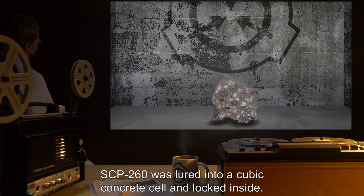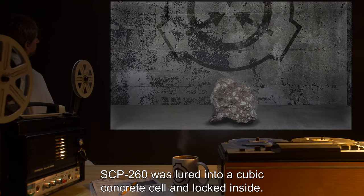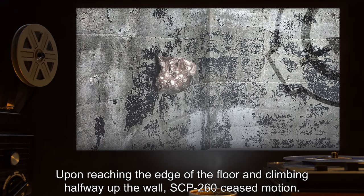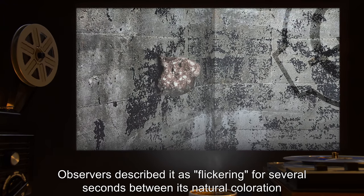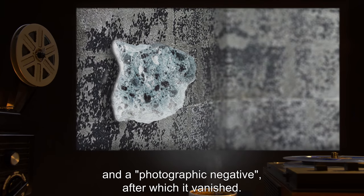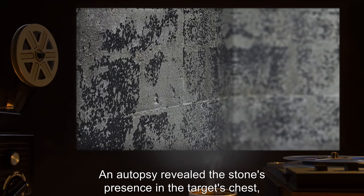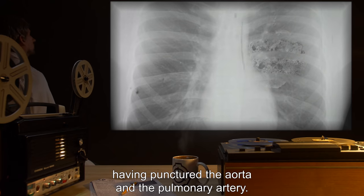Scenario 1: SCP-260 was lured into a cubic concrete cell and locked inside. Result: Upon reaching the edge of the floor and climbing halfway up the wall, SCP-260 ceased motion. Observers described it as flickering for several seconds between its natural coloration and a photographic negative, after which it vanished. The current target expired shortly thereafter. An autopsy revealed the stone's presence in the target's chest, having punctured the aorta and the pulmonary artery.